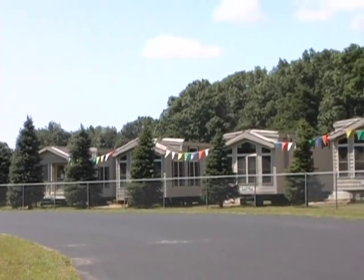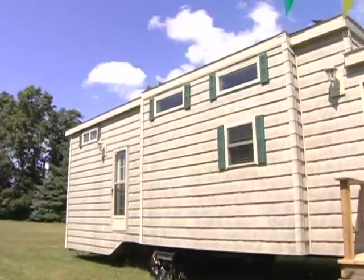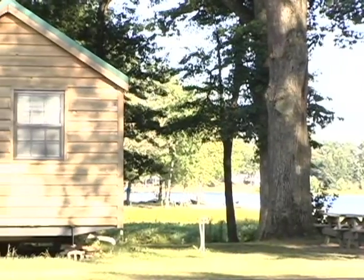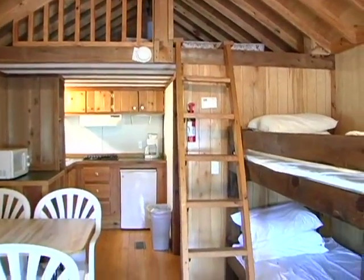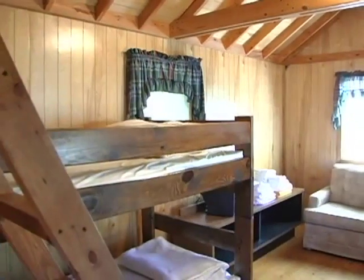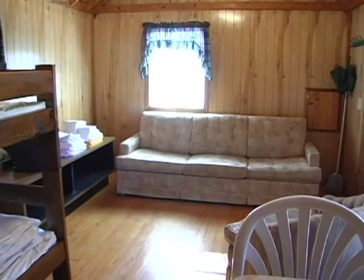Oak Shores Campground also has a number of cabins and park model homes available for rent. Step into one of Oak Shores' cabins and you won't feel like you're exactly roughing it. Each cabin features a kitchen, living room, and private bathroom, equipped with all the amenities you need — the only thing you'll want to bring is food and personal items.